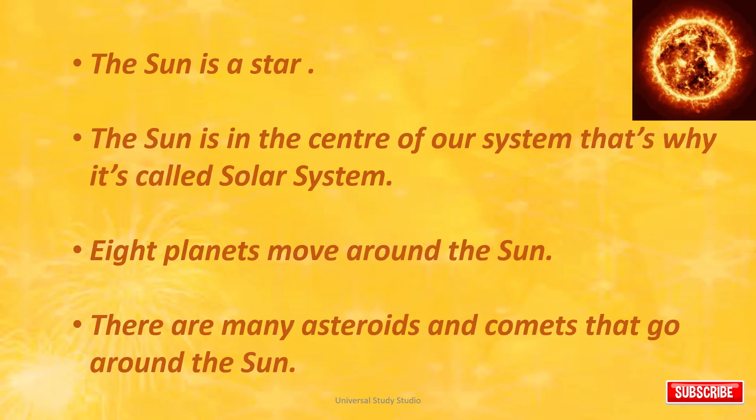The Sun is a star. The Sun is in the center of our system — that's why it's called a solar system. Eight planets move around the Sun. There are many asteroids and comets that go around the Sun.